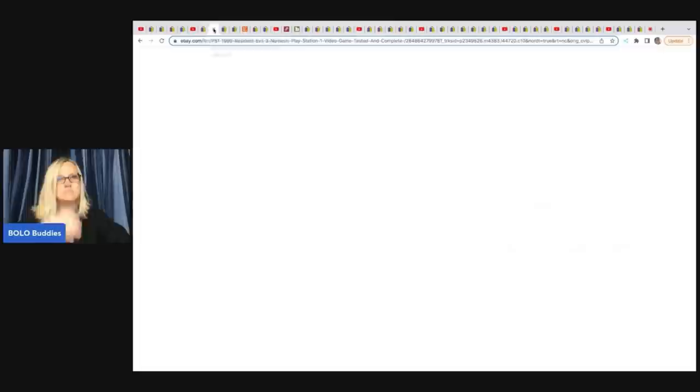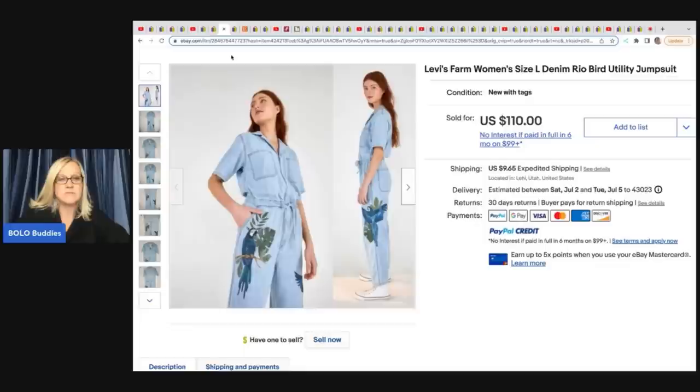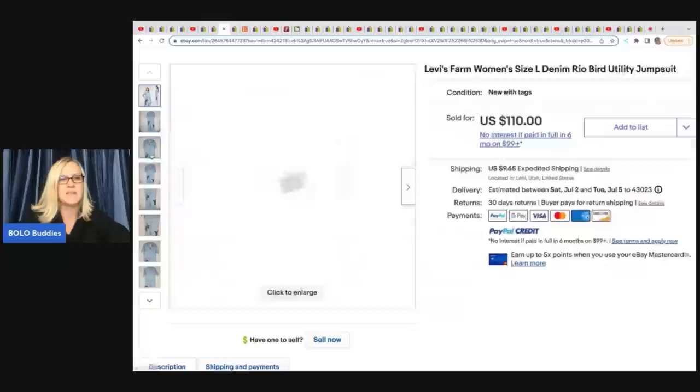The next item is this 1999 Resident Evil PlayStation 1 video game, tested and complete. He got it at a yard sale for $3 and it sold in three days for a best offer of $60 plus shipping. Next is this Levi's Farm women's jumpsuit. I don't recommend using stock photos — be very careful doing that. Listings can get pulled for using brand stock images. He got this at Ross for $9.99 and sold it for $110 plus shipping. It's got a cool little parrot on the side — really cool item.